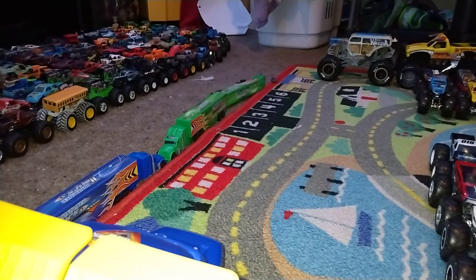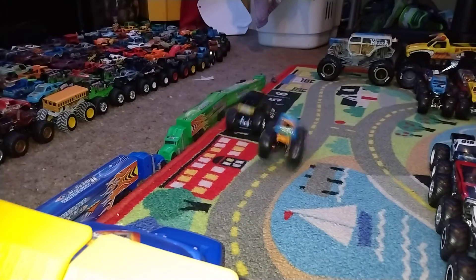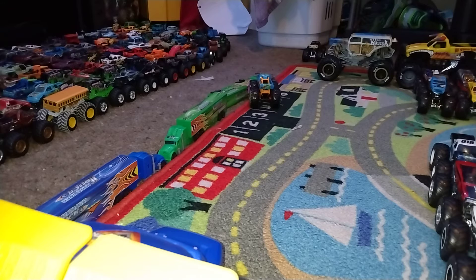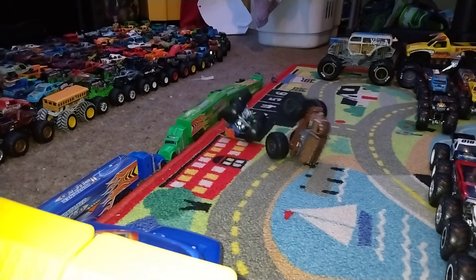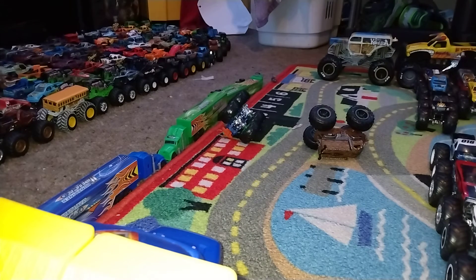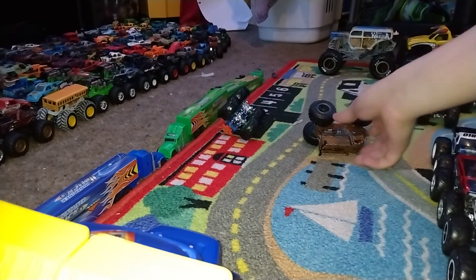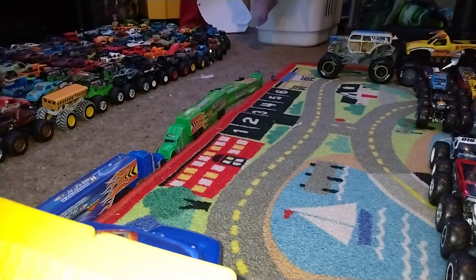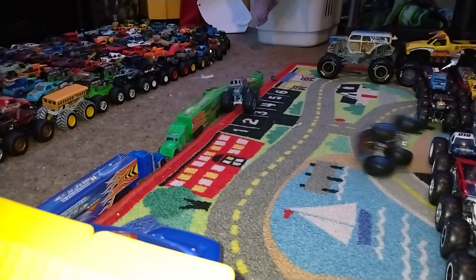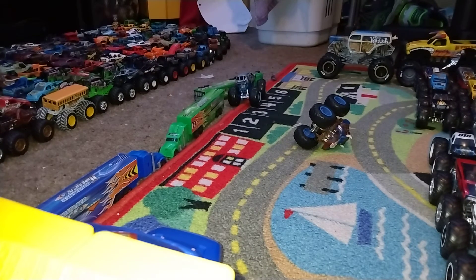Bigfoot 14 versus Pure Muscle — the winner is Bigfoot 14. Piranha versus Chewbacca — that was a close one, we don't know who won but let's check — it is going to be Piranha. Steer Clear versus Category 5 — that was a wicked one — it's gonna be Category 5.